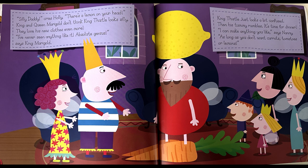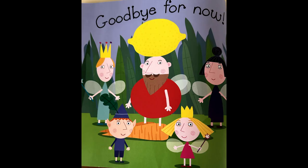King Thistle just looks a bit confused. Then his tummy rumbles — it's time for dinner. I can make anything you like, says Nanny, as long as you don't want carrots, tomatoes, or lemons. Goodbye for now.